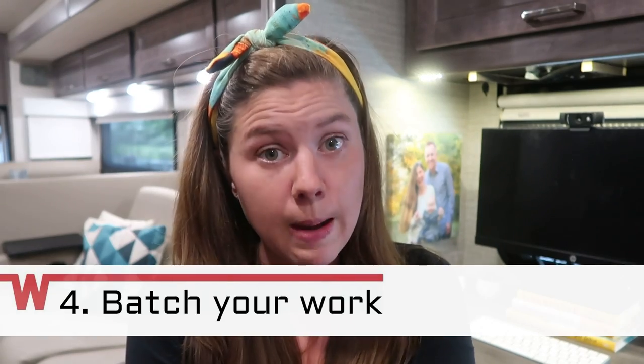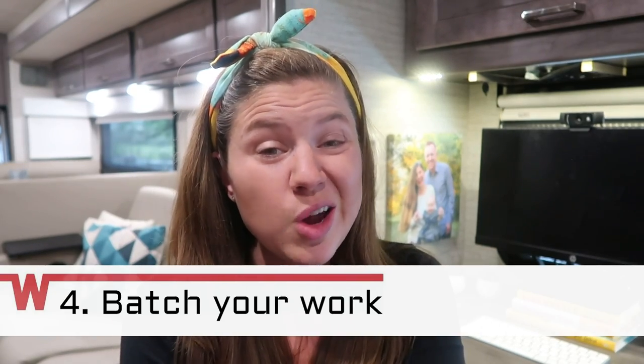Tip number four: batch your work. This is a great way to work more efficiently so you can actually have more time to be outside fly fishing on the river outside of my window instead of inside working. Batching your work can be really simple things like choosing one day a week and doing all of your meetings on that one day, instead of having a meeting every single day of the week and having to stay home because you can't miss that one call.